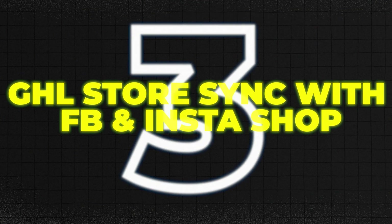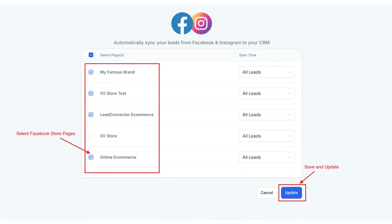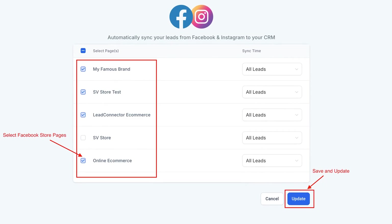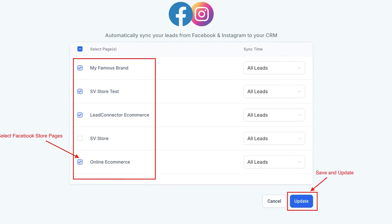Number three: GoHighLevel store sync with Facebook and Instagram shops. You can now sync your GoHighLevel store directly into Facebook and Instagram shops. When you add or update products inside GoHighLevel, they automatically show up on your socials too — no more managing different inventories or copying and pasting product links. You can even run product ads straight from the synced catalog. It turns your Facebook and Instagram profiles into storefronts so people can browse and buy while they scroll, turning your followers into customers without sending them away from Instagram.